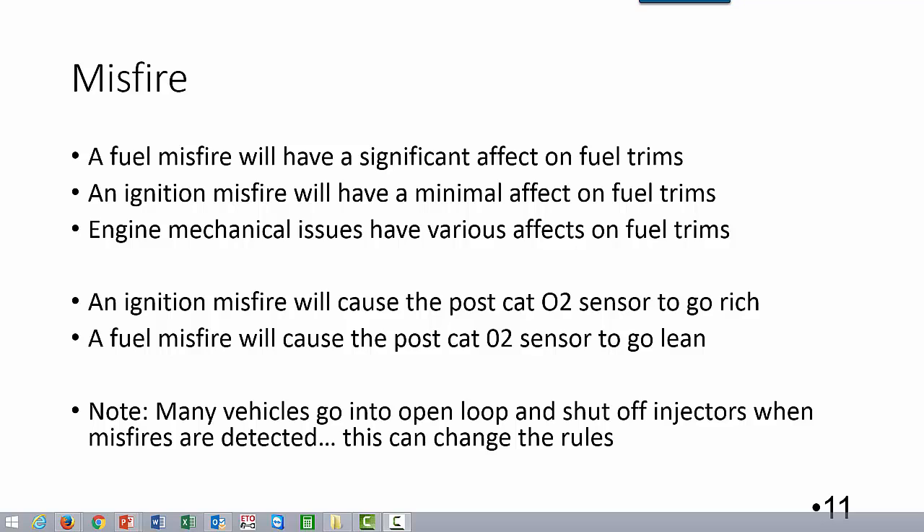Today we're going to look at misfires and how they affect fuel trims. Typically most fuel misfires are going to have a significant effect on fuel trims. You're going to see on a 3 or 4 cylinder engine anywhere from 20 to 30% positive total trims. Ignition misfires typically have a minimal effect on fuel trims — about 3 to 8 or 10% max on your typical ignition misfire.